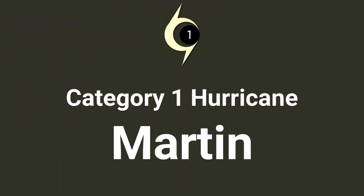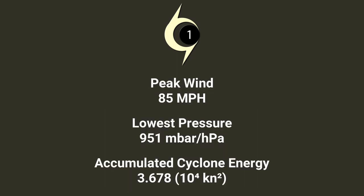Category 1 Hurricane Martin, with a maximum wind speed of 85 mph, deepest pressure of 951 millibars, and a total accumulated cyclone energy of 3.7 units.